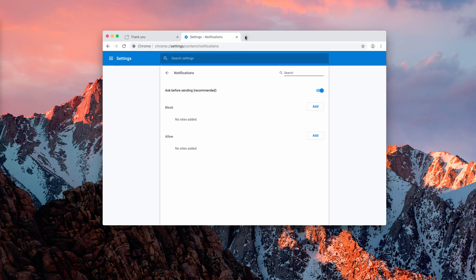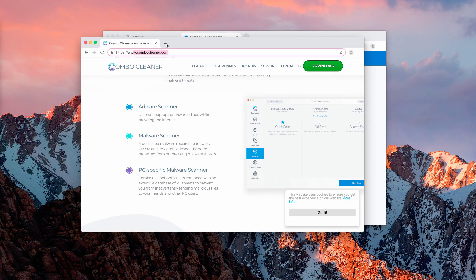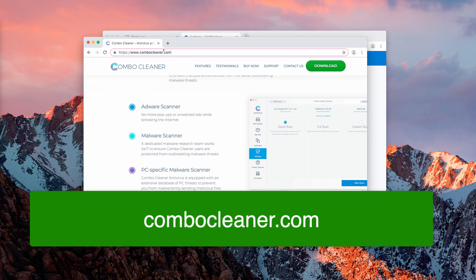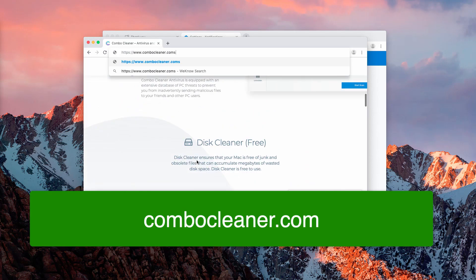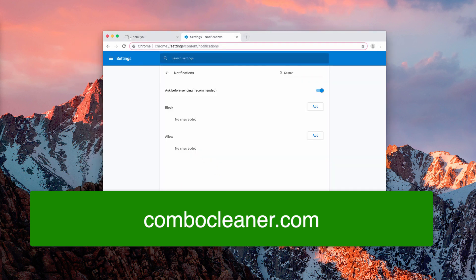I also recommend that you scan your Mac computer with the program called Combo Cleaner. Here's the official website — it's called combocleaner.com. Download the program from this website by clicking on the Download button, then install it.